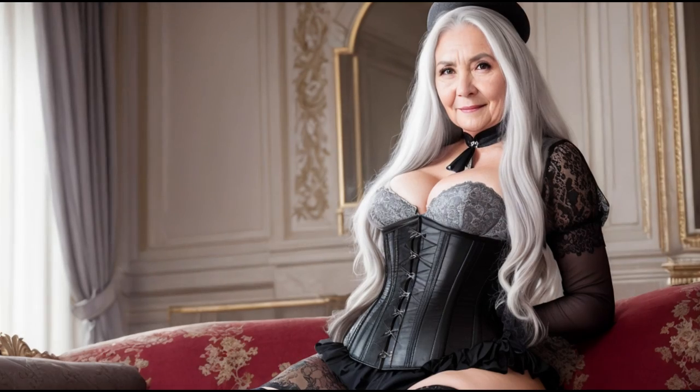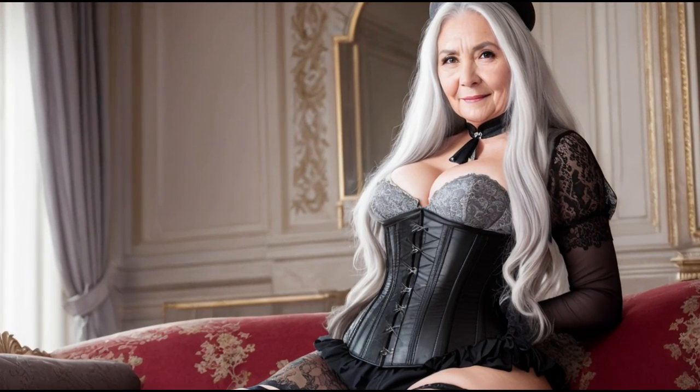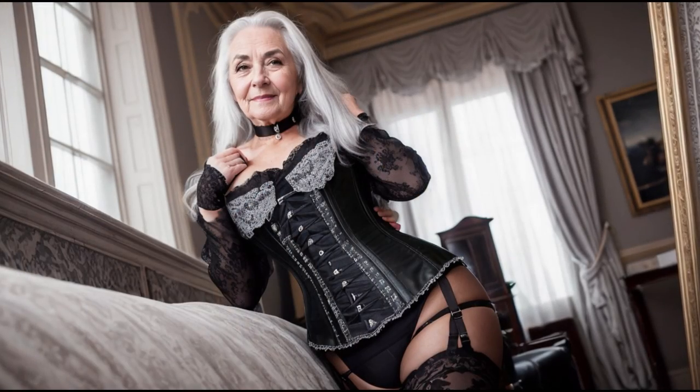Style with skirts. Corsets pair well with different types of skirts, from mini to maxi. Choose a model that suits your body type and looks harmonious with the corset. If you don't want to use the corset as a standalone element, you can wear it over a blouse or t-shirt. This will add a feminine element and highlight your figure.